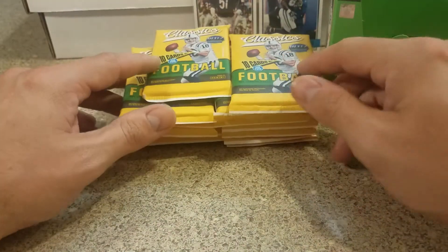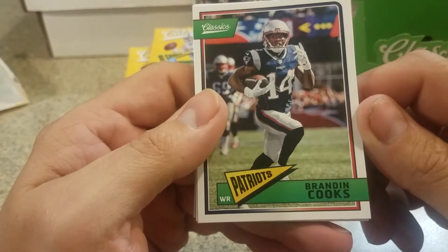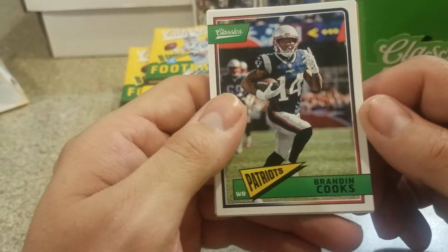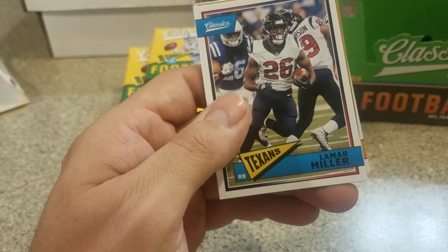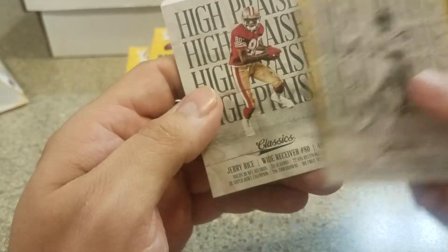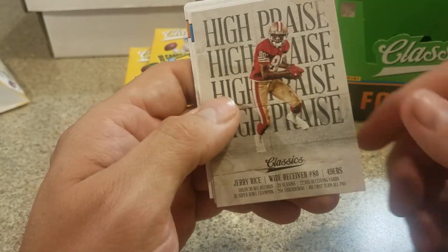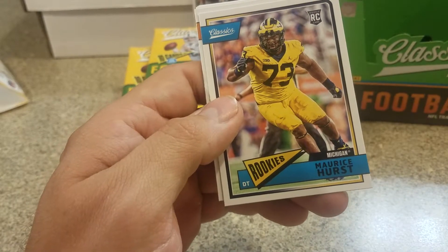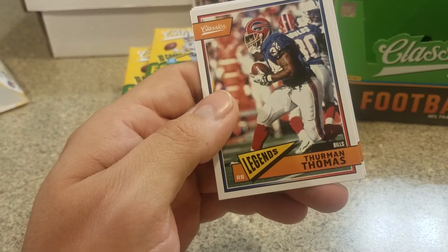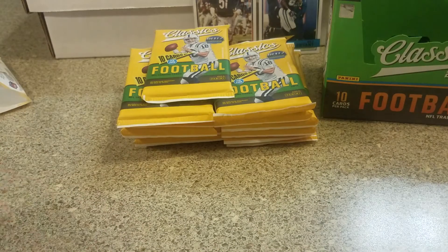There we go, we got our packs and we're gonna rip into these. It's hard to tell where everything is so it's the base. I'm sure everybody's seen this already but we'll go through the base pretty quick - Cooks, Hyde, Miller. A nice Charlie Joyner High Praise, 8 of 99 - pretty cool. Jerry Rice High Praise, Maurice Hurst rookie, and then legends: Thurman Thomas, Jim Otto, Terrell Davis, and Rodney Harrison. Not bad for the first pack - we got a numbered card to 99.